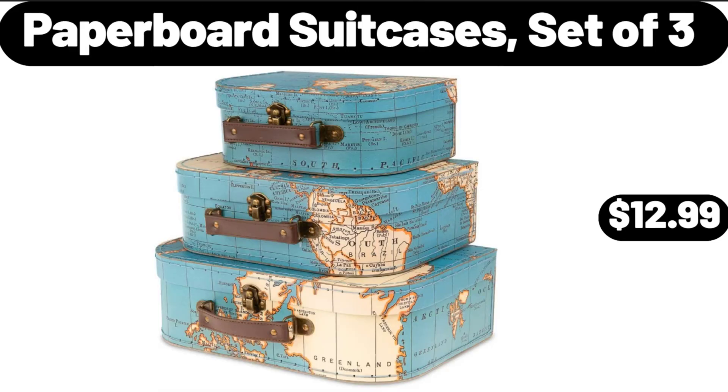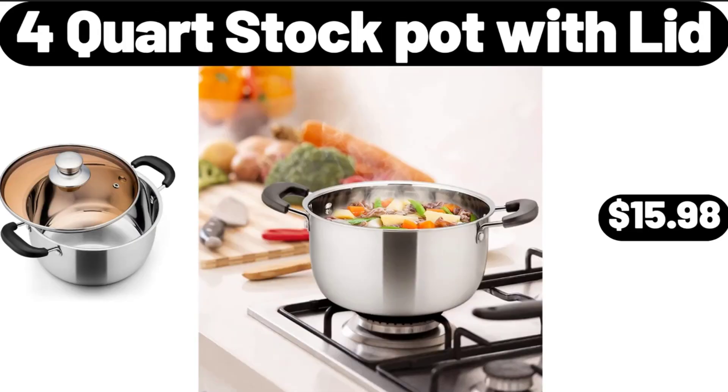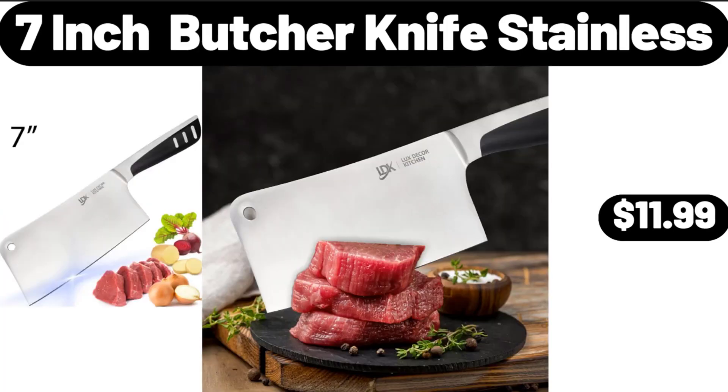Paperboard Suitcases, set of 3, $12.99. 4 Quart Stock Pot with Lid, $15.98. 7-Inch Butcher Knife Stainless, $11.99.